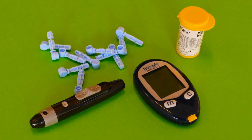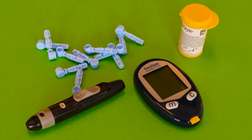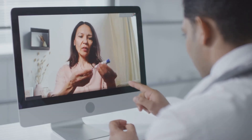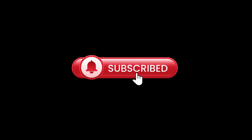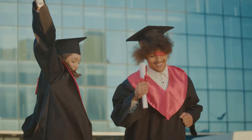Need more help? Download a free NCLEX study guide at nursecareerblueprint.com. Subscribe to our channel for more content, share the video, and drop your comments and questions below. Thanks for watching.